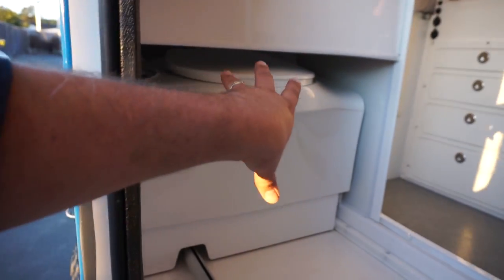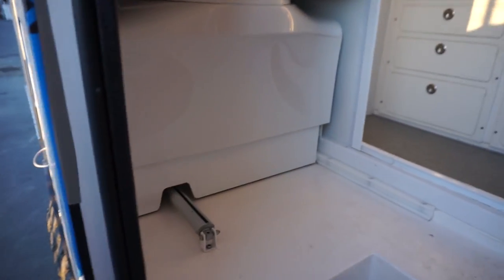Believe it or not, I am standing in the shower! I really like how the toilet slides out — that's a great use of space! The thing that is really impressive about this is the use of space is incredibly well thought out. They've used all of the nooks and crannies to make the most of a 16-foot living space!